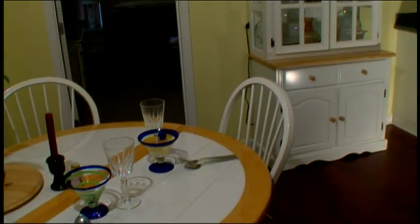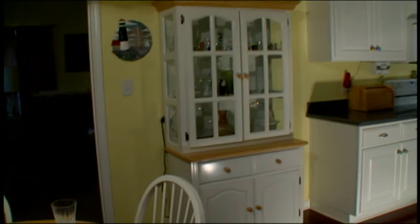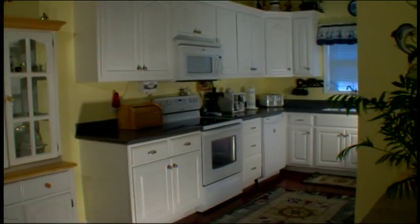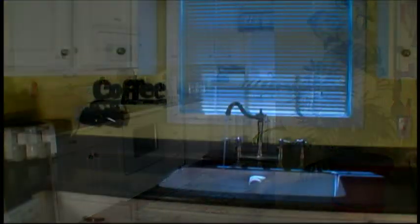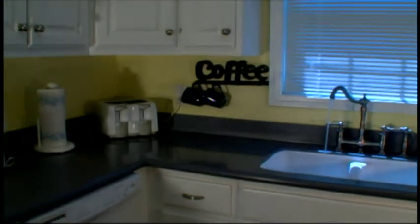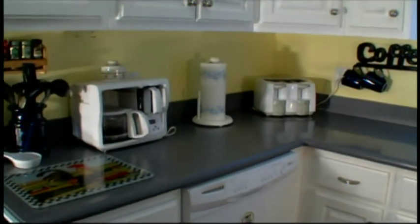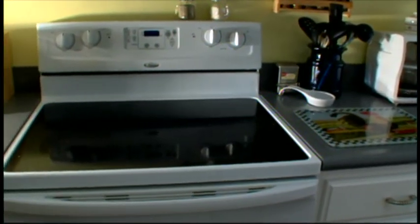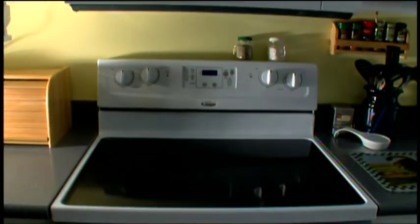The kitchen boasts stunning cabinetry and beautiful Corian counters. The one-piece porcelain sink is molded directly into the countertop, which prevents leaks and eliminates the grimy buildup that surrounds most ordinary kitchen sinks. Complementary modern appliances, including a built-in microwave, make this kitchen both stylish and efficient.